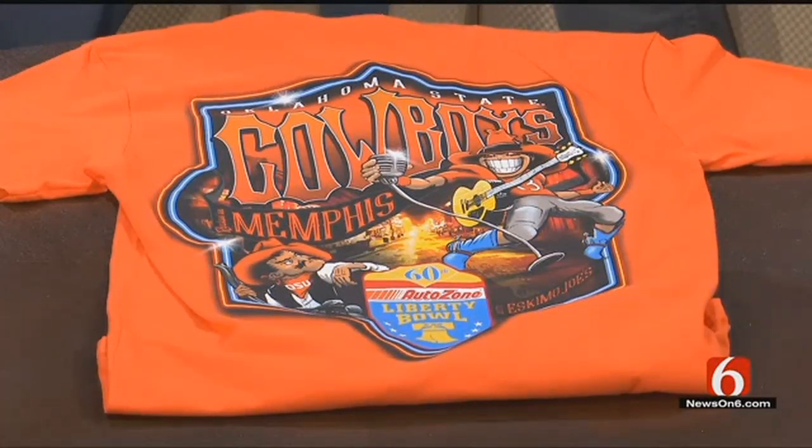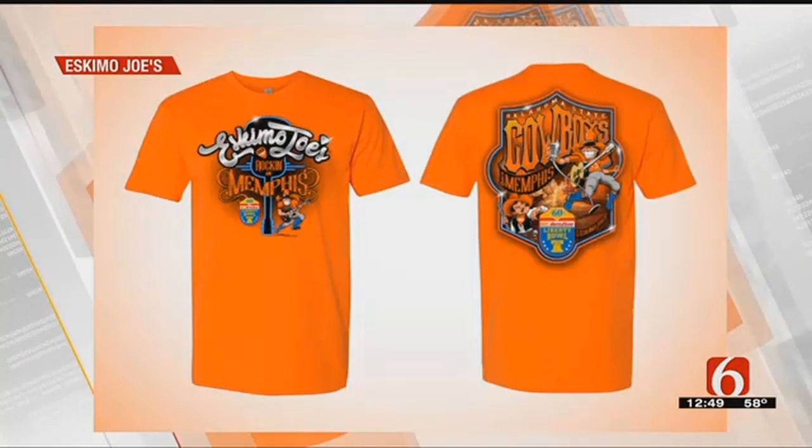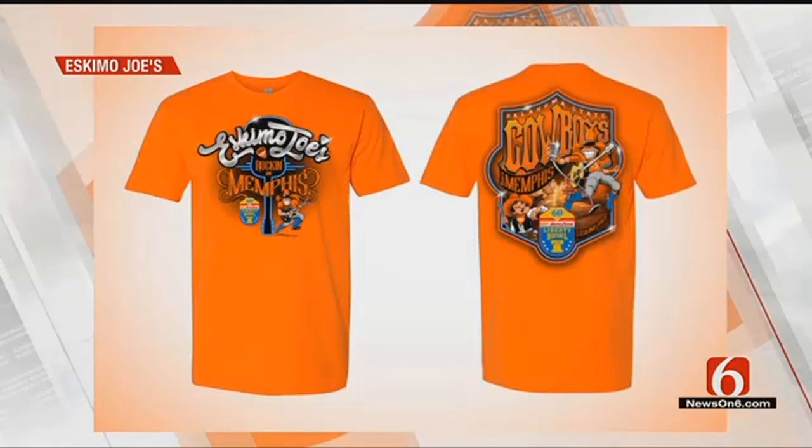So Joe's not only going to the bowl game, but he's got his guitar over his shoulder and he's got the mic in his hand. Obviously Memphis is known for music and especially the blues, so we're going to be rocking in Memphis — that's our theme. We've got Beale Street depicted in the shirt, and of course the 60th annual Liberty Bowl mark. The idea of rocking in Memphis with Eskimo Joe's is really our slant — it's always about fun.